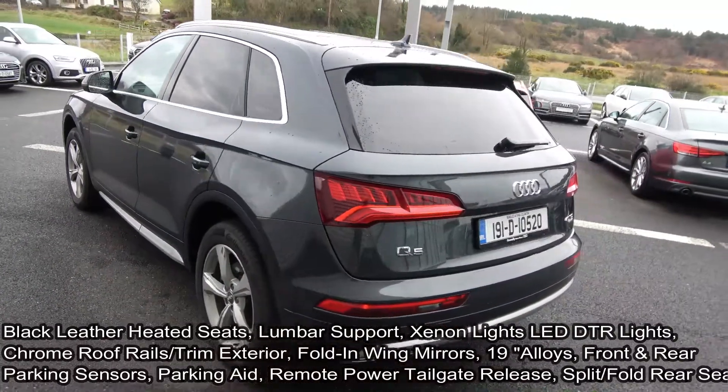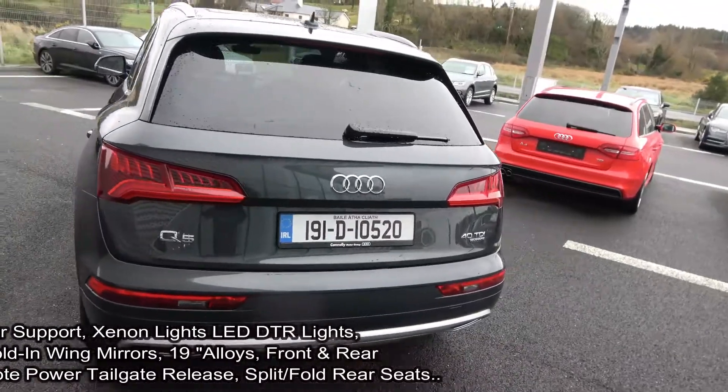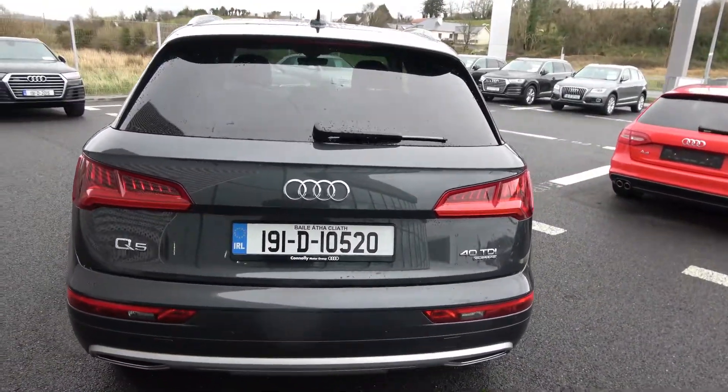Chrome roof rails, chrome trim exterior, tinted privacy glass to the rear, LED tailgate lights, and a remote power tailgate lift.